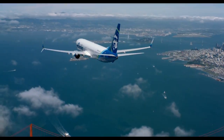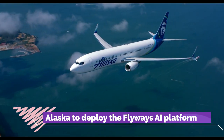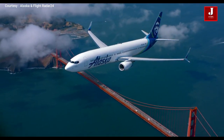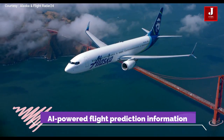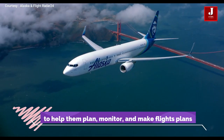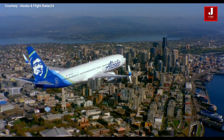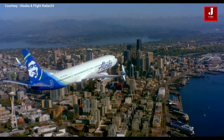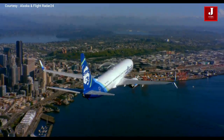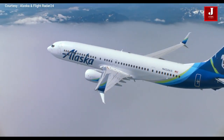Alaska is the first airline customer to deploy the Flyways AI platform. The commitment to a continued partnership comes after an initial six-month trial program, during which Alaska's dispatchers used the new AI-powered flight prediction information to help them plan, monitor, and make recommendations for rerouting flights to avoid issues like congested airspace and bad weather. Flyways found an opportunity to reduce miles and fuel use for 64% of mainline flights, of which dispatchers evaluated and accepted 32% of the Flyways' recommendations.